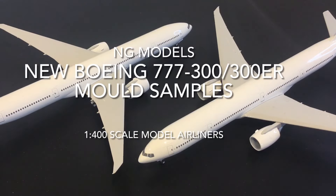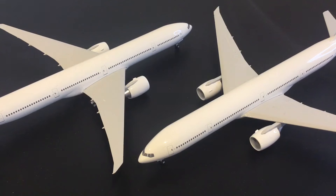Hello and welcome to Yesterday's Airlines for another exclusive model sample review video. In this video I'm following up the previous video which featured the new NG Models Boeing 777-200 series samples with the Boeing 777-300 series samples.